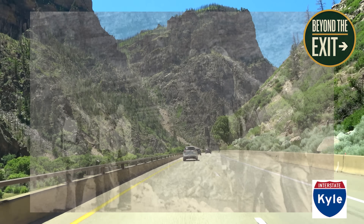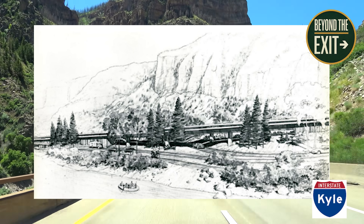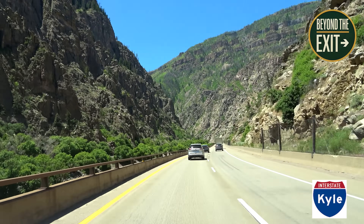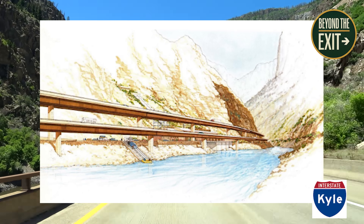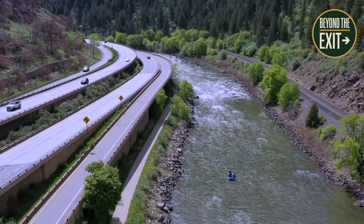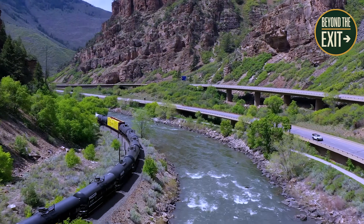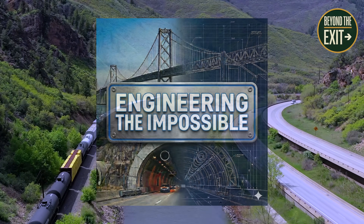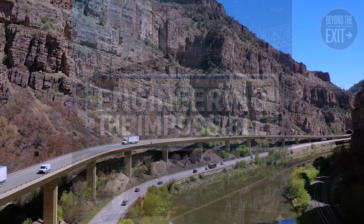Environmental groups, local communities, and federal law stopped the project cold, forcing engineers to choose between abandoning the route entirely or reinventing how an interstate could be built. What finally emerged here wasn't just a road through a canyon. It was a new model for highway engineering in America. Today, we look at the story of I-70 through Glenwood, Colorado, in a series we call Engineering the Impossible, as we go Beyond the Exit.